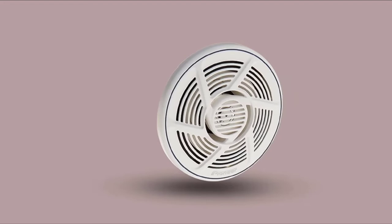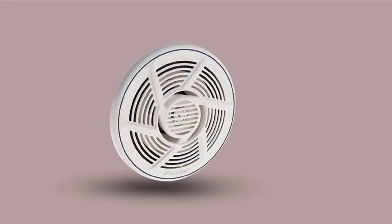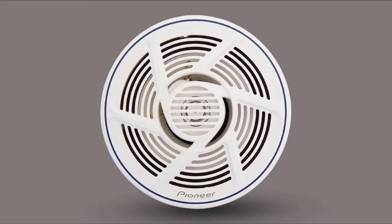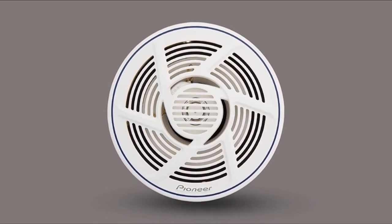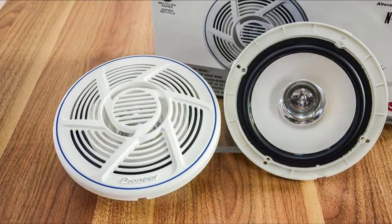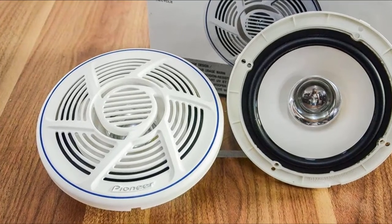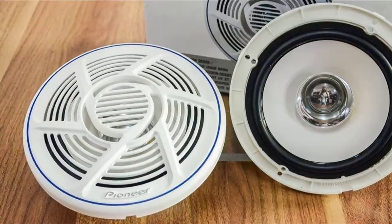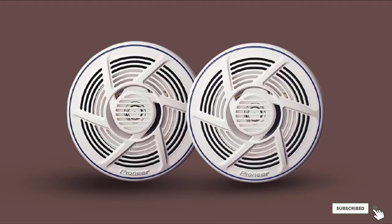Speaking of dependable performance, these speakers feature gold-plated tinsel leads and terminals and corrosion-resistant mounting hardware. The pair come equipped with a 6.5-inch water-resistant injection-molded polypropylene woofer cones bonded to weather and water-resistant rubber surrounds. Their power handling is a bit weak compared to the competition, as they can only handle 30W of power on a continuous basis. Nevertheless, with a frequency response of 30Hz to 30kHz, you'll score pristine highs, outstanding mid-range clarity, and a respectable bass.